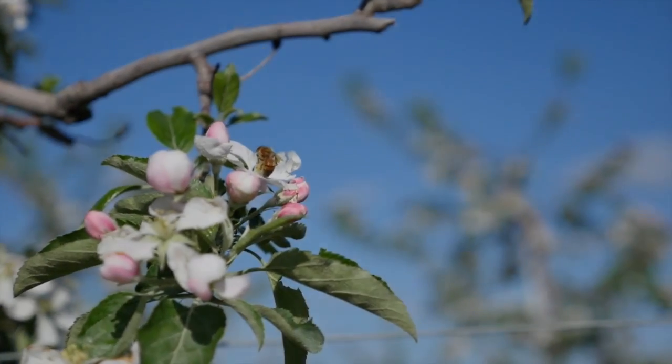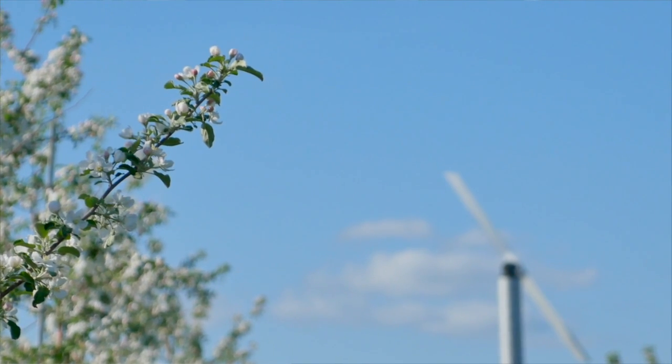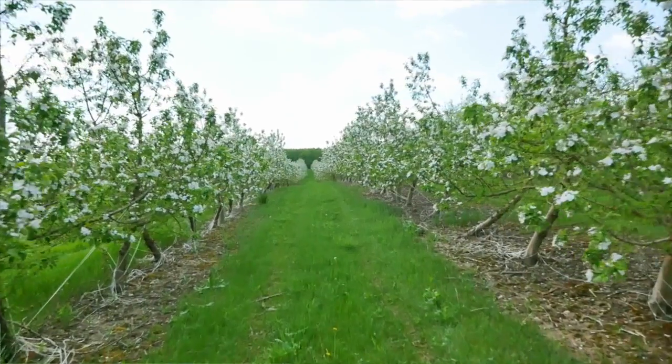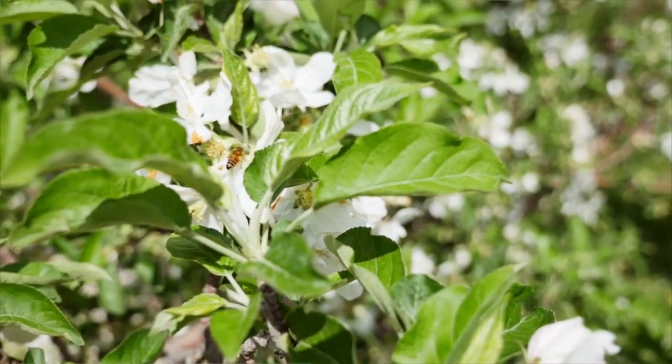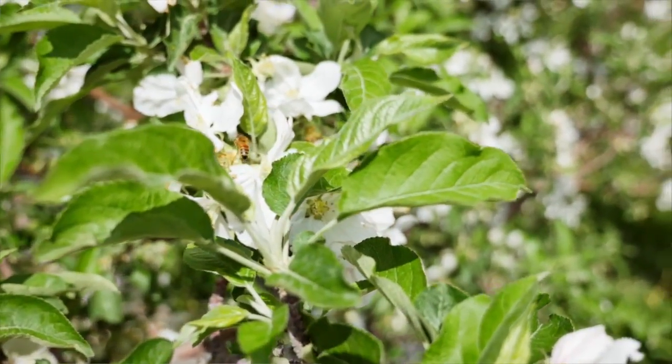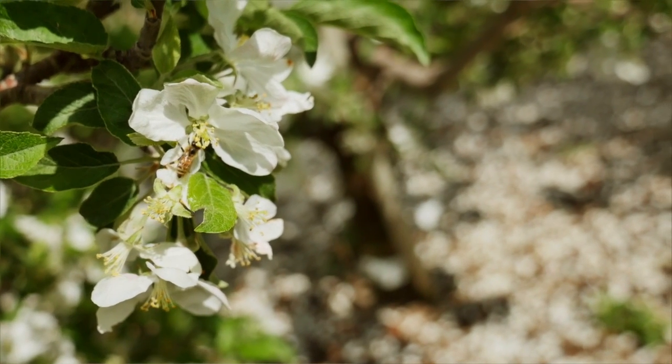Bees are important for apple pollination because apples need bees to move the pollen for them in order to produce seeds that then make fruit that we eat. If we didn't have bees we would get lopsided apples. They're usually missing seeds, and so bees are essential for getting the shape of the fruit and the size of the apple that we like to see in the store and like to eat.